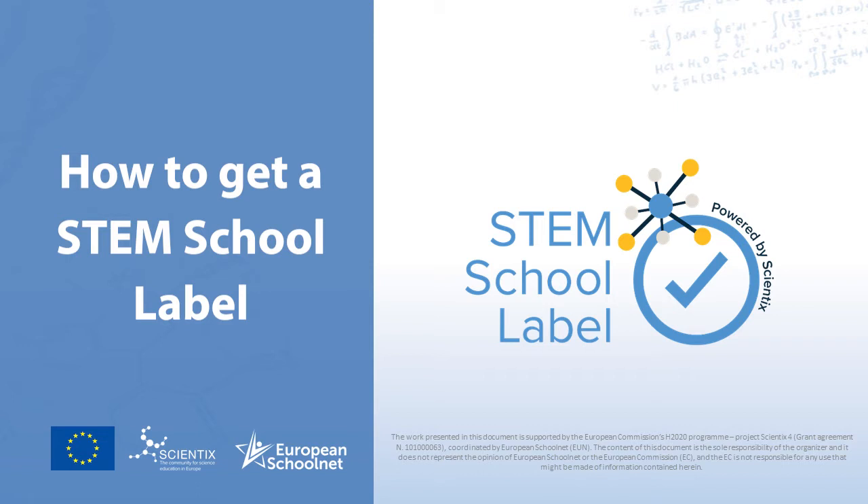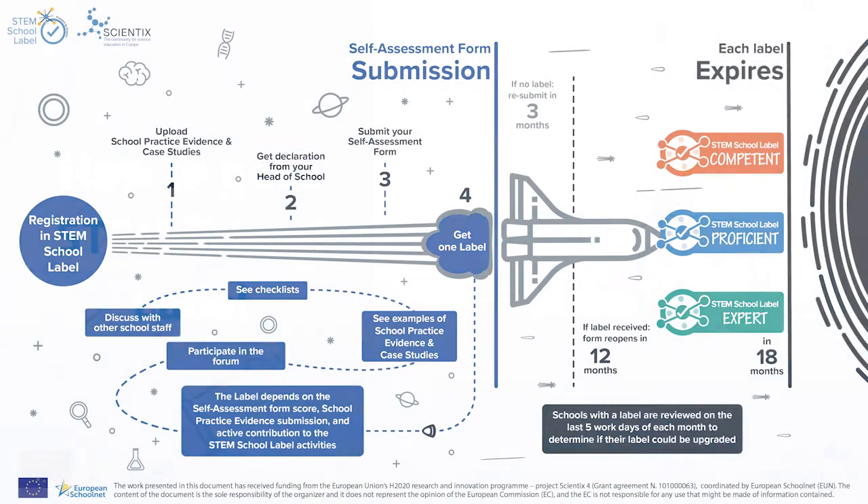If you have read the 'Prepare Yourself' assessment process section, you might already have a good idea of the general process. In this timeline you can see the whole accreditation process, starting with the main steps that need to be completed to obtain the label, tips on how to prepare, and leading up to receiving the label and the possibility of resubmission.